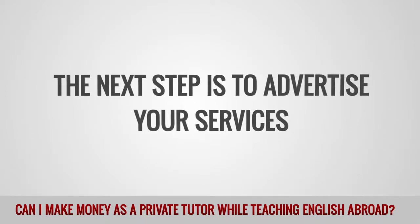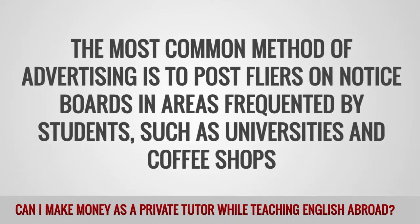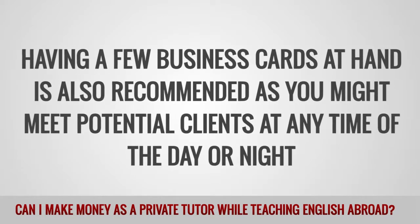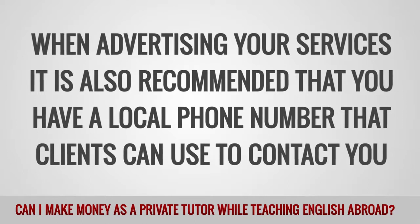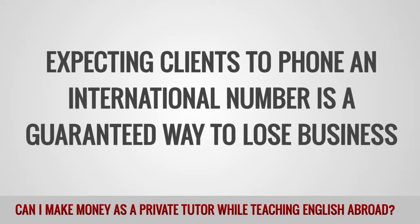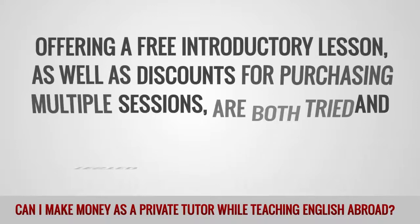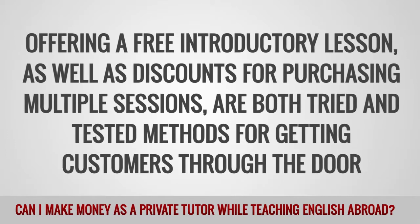The next step is to advertise your services. The most common method is to post flyers or notices in areas frequented by students, such as universities and coffee shops. Having a few business cards at hand is also recommended, as you might meet potential clients at any time of the day or night. When advertising your services, it is also recommended that you have a local phone number that clients can use to contact you, as expecting clients to phone an international number is a guaranteed way to lose business. Another great way to attract students is to offer incentives, such as a free introductory lesson.